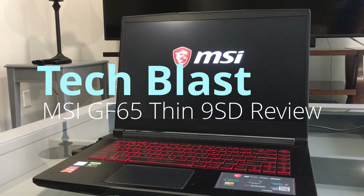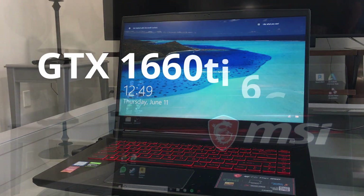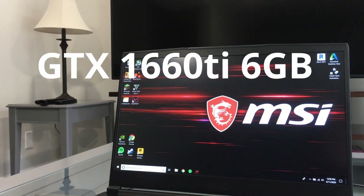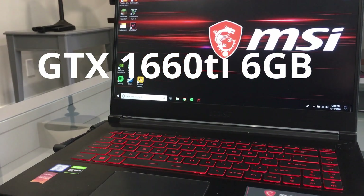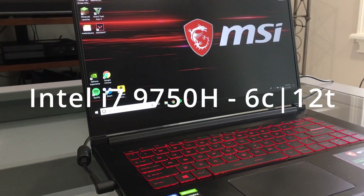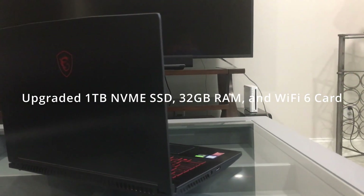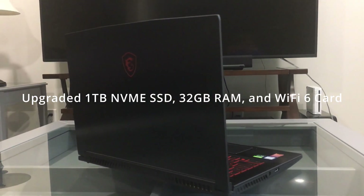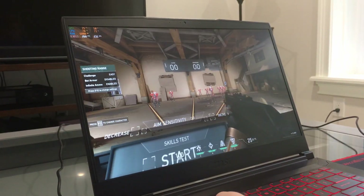Hello everybody, Tech Blast here with a review of the MSI GF65 Thin 9SD gaming laptop. This laptop has a GTX 1660 Ti 6GB and Intel UHD 630 integrated graphics. It also sports an Intel i7-9750H with 6 cores and a TDP of 45W, along with the upgrades listed here, which shouldn't affect performance too much.